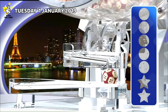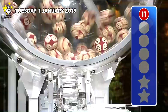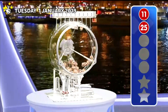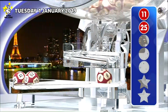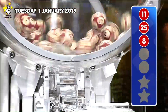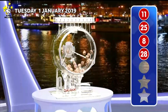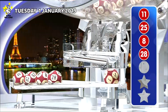And the first ball out. And the second ball out. The third ball out. The fourth ball out. And the fifth and final main ball.